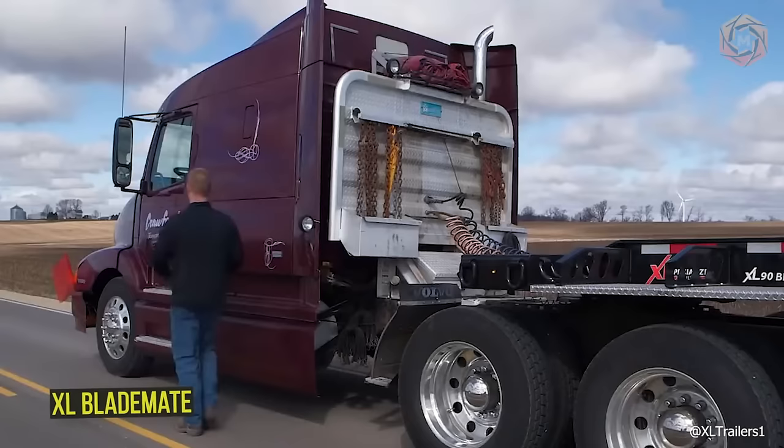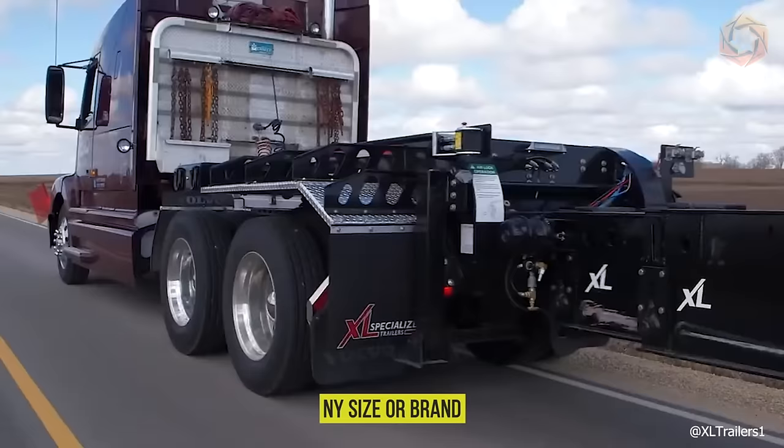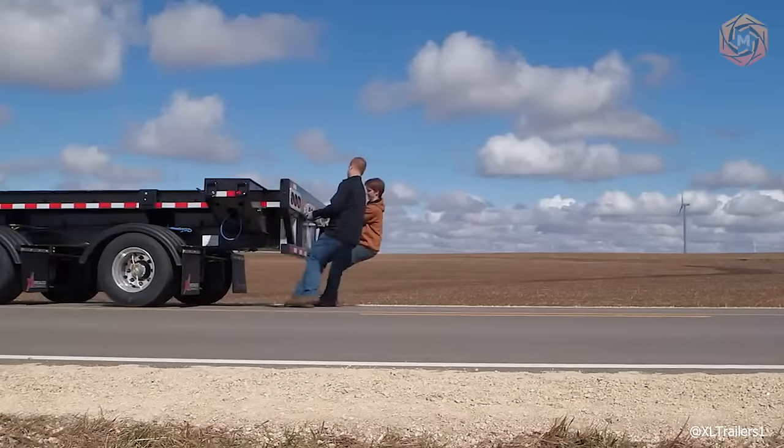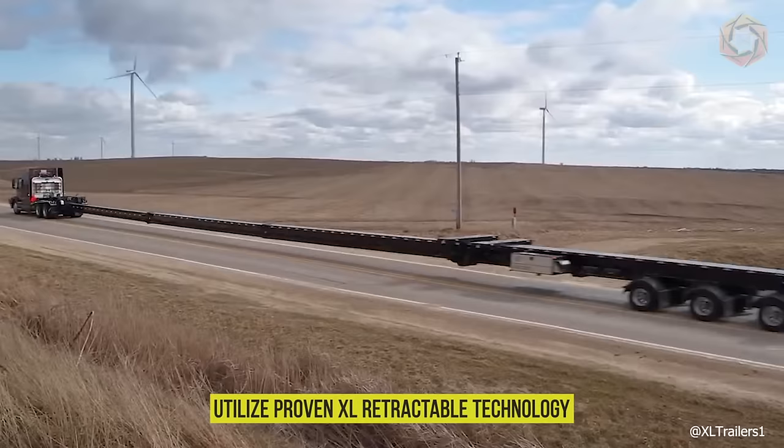The XL Blademate is a safe and efficient solution for transporting wind turbine blades of any size or brand. See how it extends over 184 feet in height. All telescoping trailer beams, as well as the retractable bumper, utilize proven XL retractable technology for easy retraction.